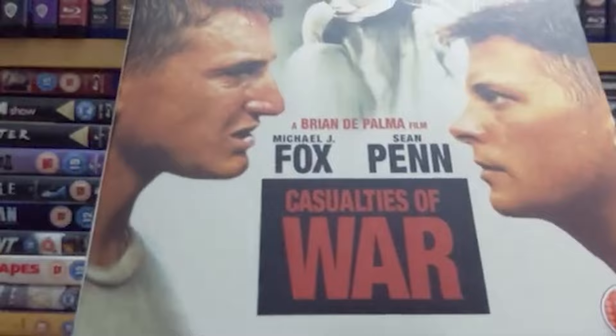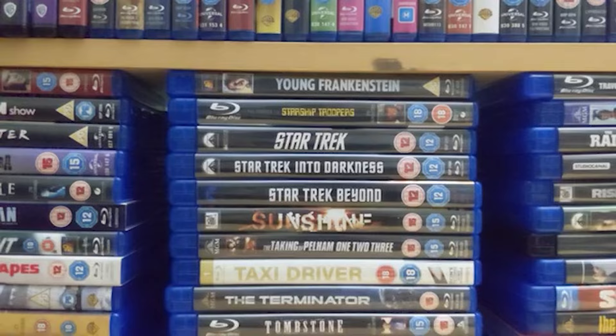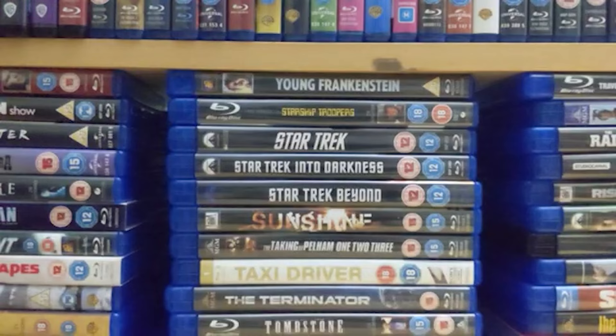Number 26 is 'Casualties of War' starring the great Michael J. Fox and Sean Penn — a big changing role for Michael J. Fox because he was obviously in 'Back to the Future' and 'Teen Wolf' before this. This was a remarkable departure for him and it's easily one of his more serious roles. It's really really brutal Vietnam war film, and easily one of the better ones from the 80s.